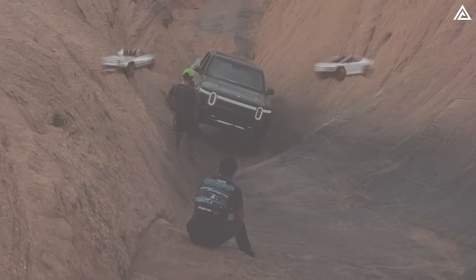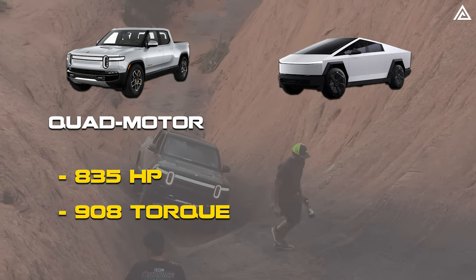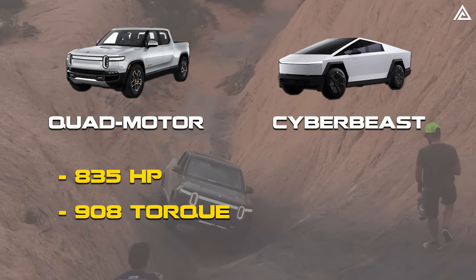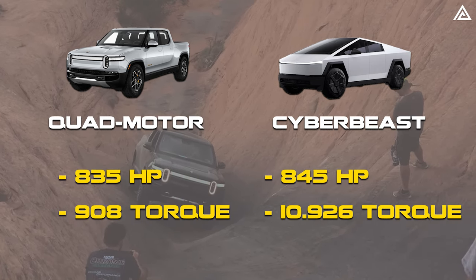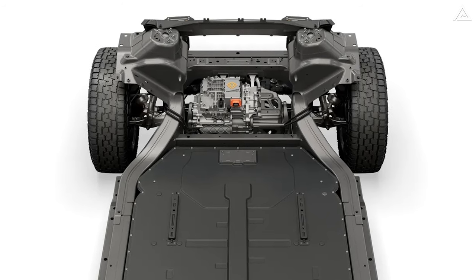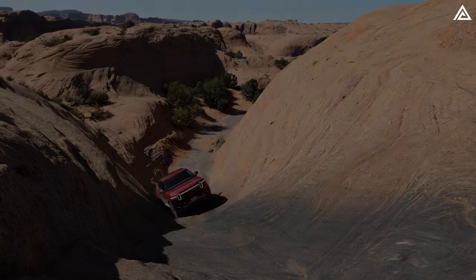The quad-motor R1T boasts up to 835 horsepower and delivers 908 foot-pounds of torque. Meanwhile, the tri-motor Cybertruck — or Cyberbeast — also present at Hell's Gate, surpasses this with 845 horsepower and an impressive 10,926 foot-pounds of torque. While the four-motor system of the R1T eliminates the necessity for a locking differential, the substantial loss of torque compared to the Cyberbeast results in a slower climbing pace for the R1T.